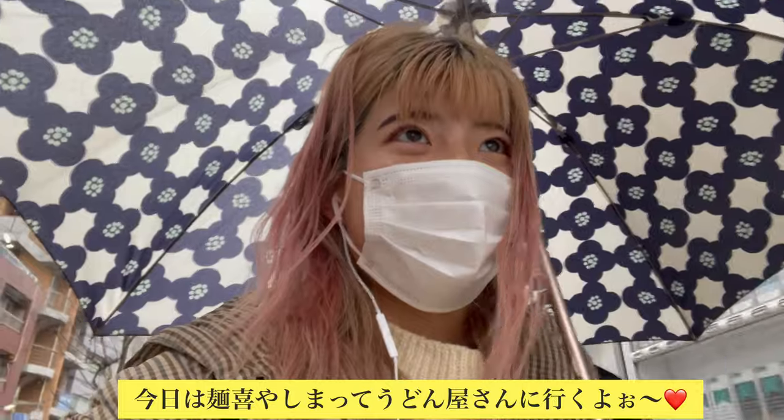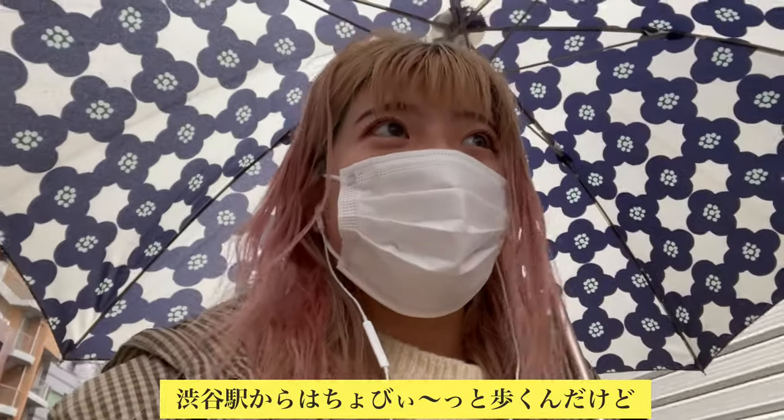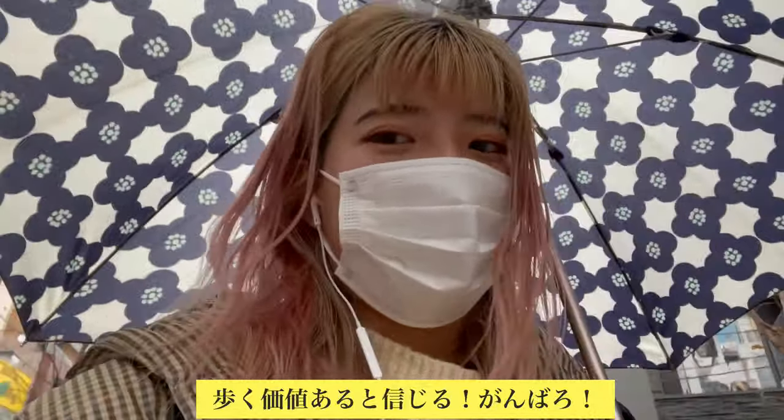So today I'm taking you guys to the udon shop called Menki Yashima. It's a bit far from Shibuya station, but it's worth it, I swear.